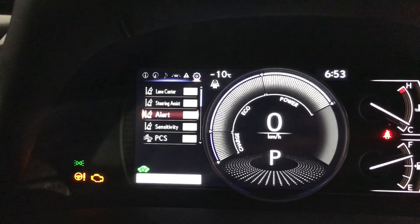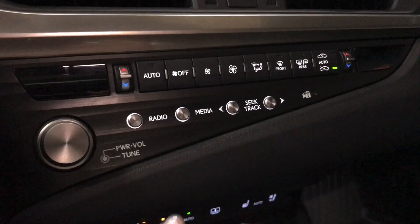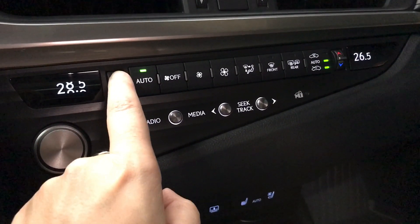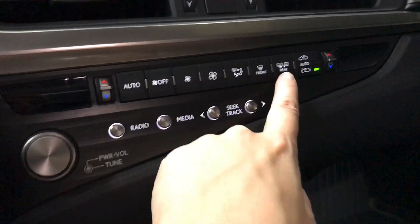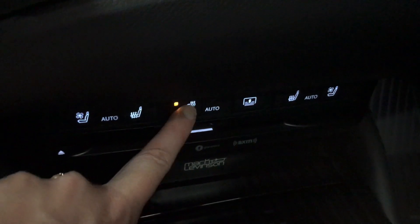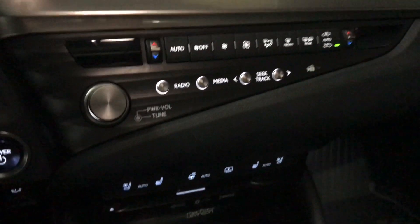We also see blind spot monitoring, and in our windshield the heads-up display. We have dual climate control with a toggle to adjust. Both the side view mirrors and rear window are heated defrost, and both the driver and passenger seats are heated and ventilated with three temperature settings, plus a heated steering wheel and power rear sunshade.